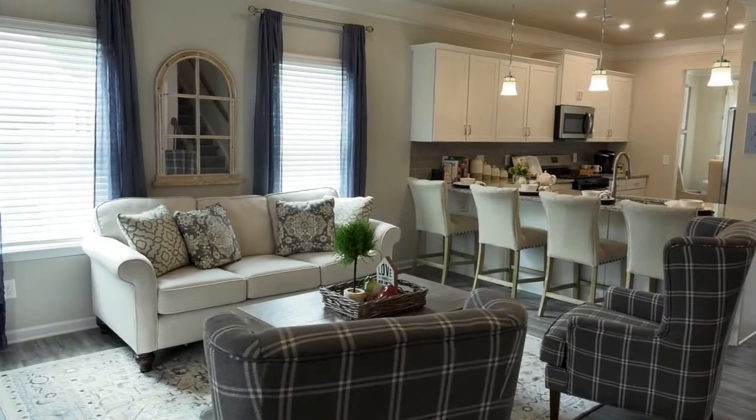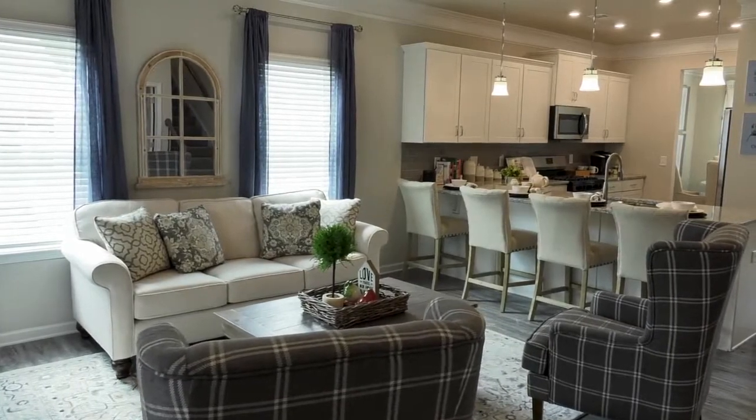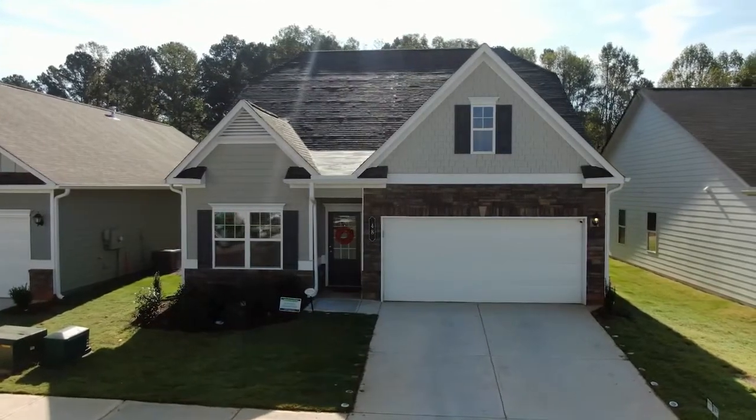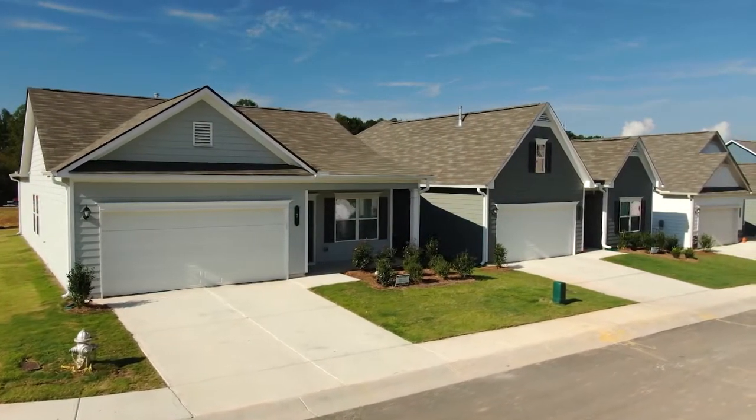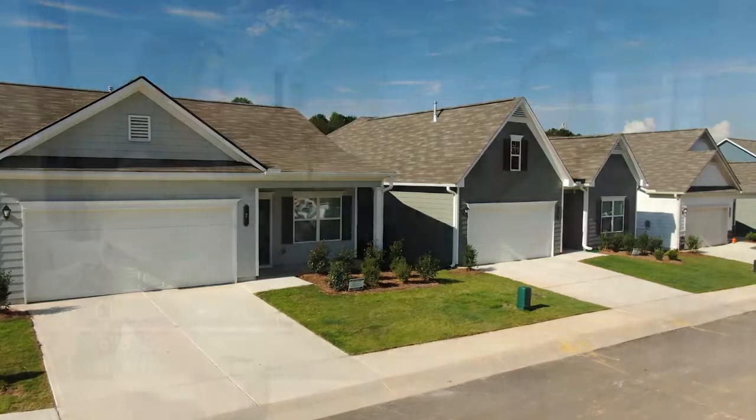Smith Douglas Homes is an award-winning, family-owned business with a legacy of constructing quality homes at affordable pricing, and the base pricing here at Worley Preserve is very attractive, beginning in the mid-200s.